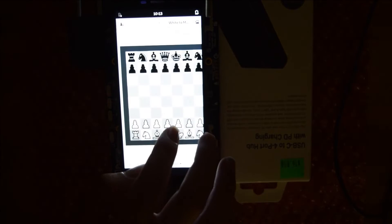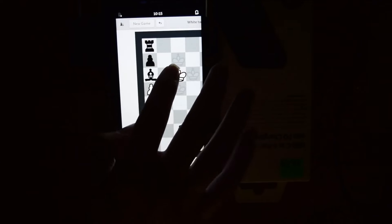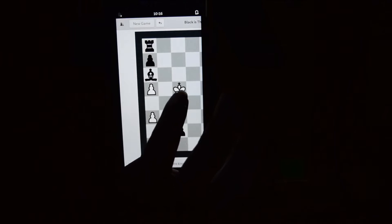Chess is also included by default now. Like the calendar, GTK needs a little bit of work here — you can't really control half the board. But the AI does seem to work well and is thoroughly kicking my ass.